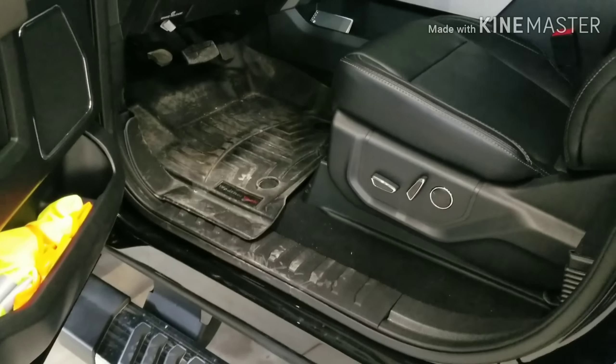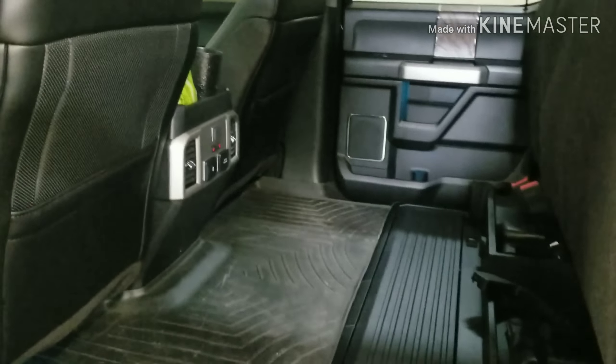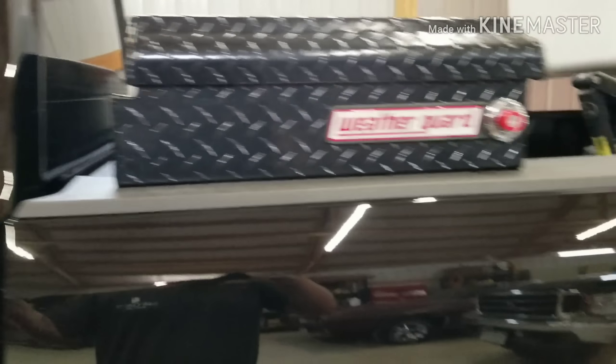I also took my WeatherTech mats out of the other truck — direct swap to this truck. The back is pretty much exactly the same, except this go-around I did order it with seat heaters for the rear, just in case I ever have passengers back there.